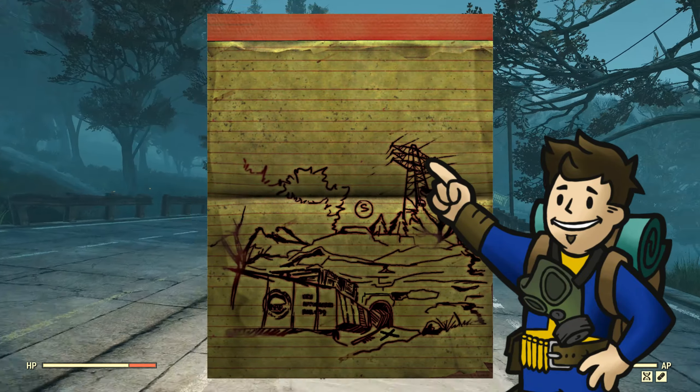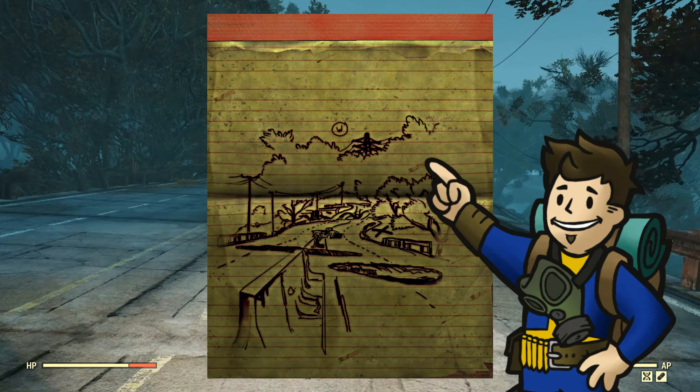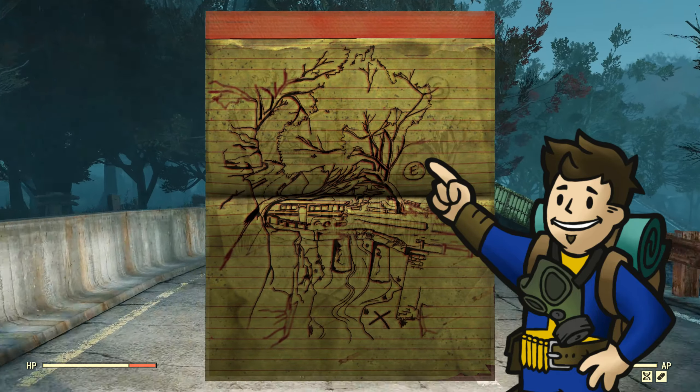Hey there fellow Vault Dwellers, KatoGenesis here bringing you a guide for all five treasure map destinations in the Mire region in Fallout 76.